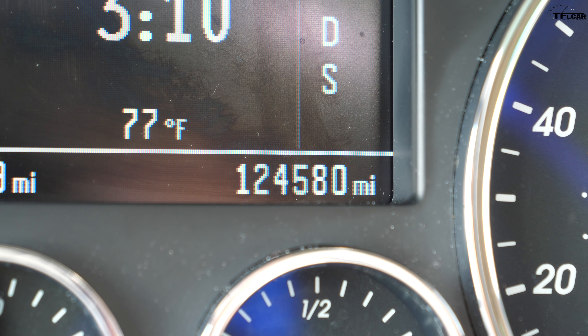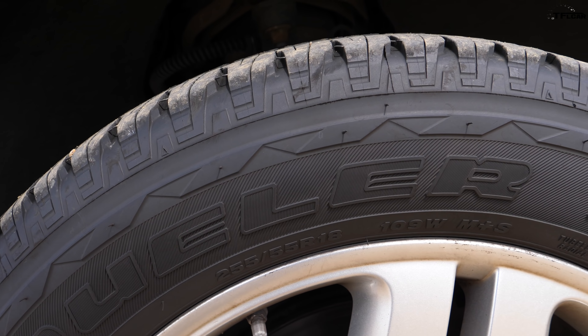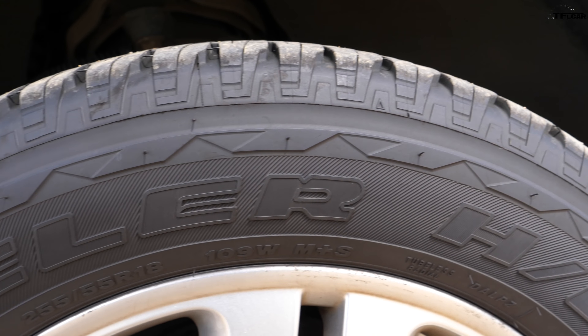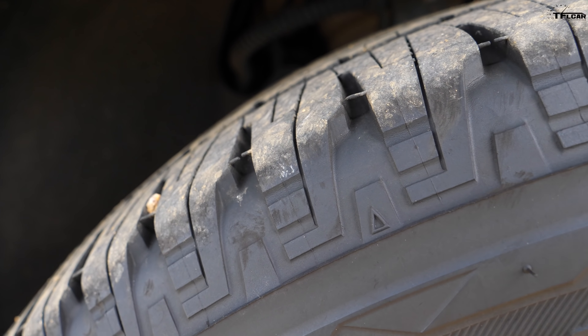For us Americans, Volkswagen even thought of our freedom — that's right, they gave us a gun holder: a cubby underneath the seat that you would never know was there unless you saw this video. Oh look, a wallet — how convenient.